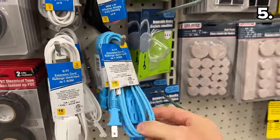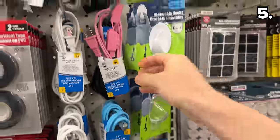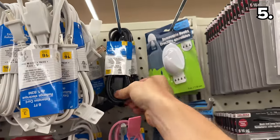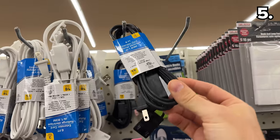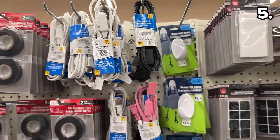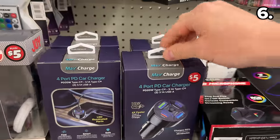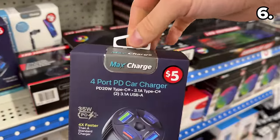Also revamped are these six-foot Dollar Tree extension cords that I've only seen sold in white before. These new colors could come in handy if you need to color-categorize some type of setup in your home. I should mention these do not take the place of a surge-protected power strip.